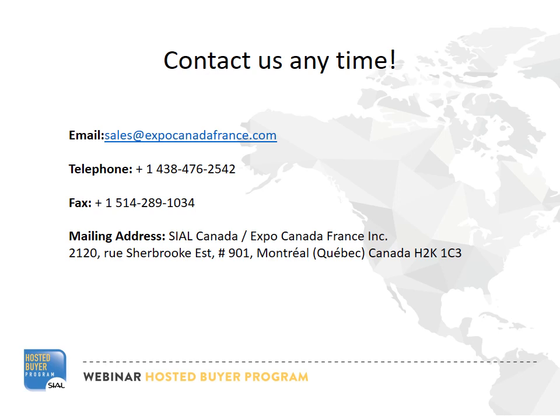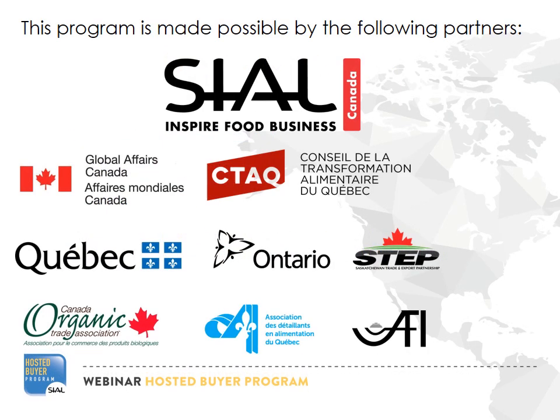Thank you for watching this webinar. Please don't hesitate to contact us if you have any more questions. You can reach Steve, our project manager, at 1-438-476-2542 or at sales@expocanadafrance.com. We work with numerous organizations to ensure your time at SEAL is as productive and enjoyable as possible.